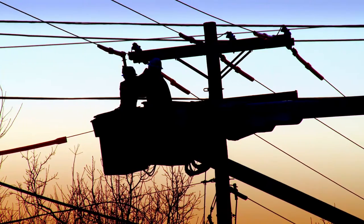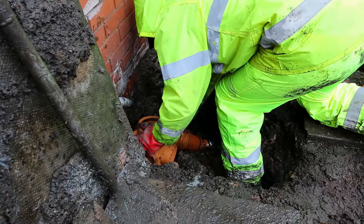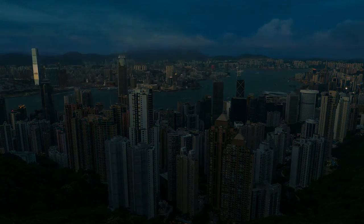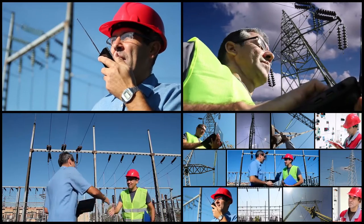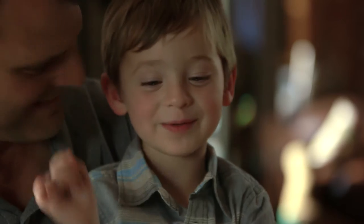Every day, utility companies set out to maintain this very maze that keeps us connected. Interference in the network can disrupt the daily necessities we take for granted. These companies continually scan, check and diagnose to ensure their end customers have the least disruptions.